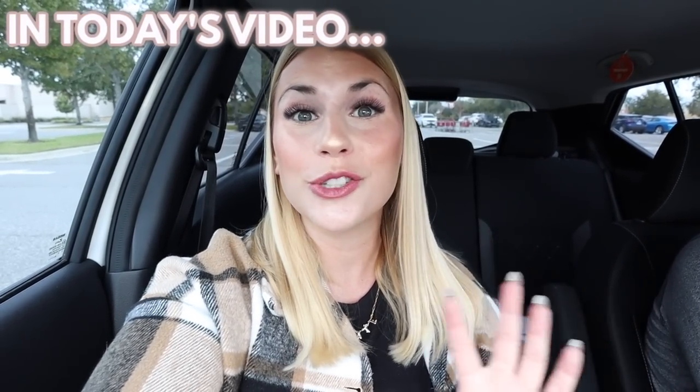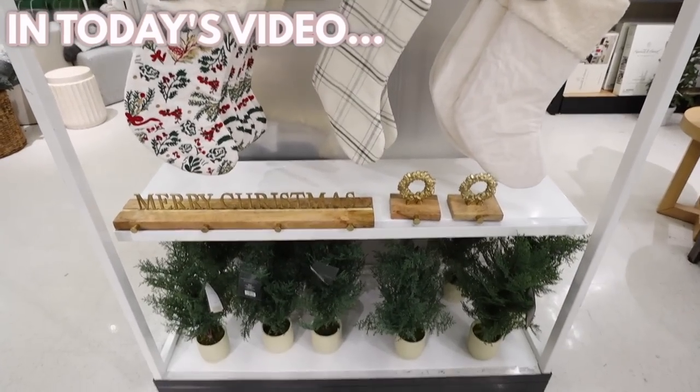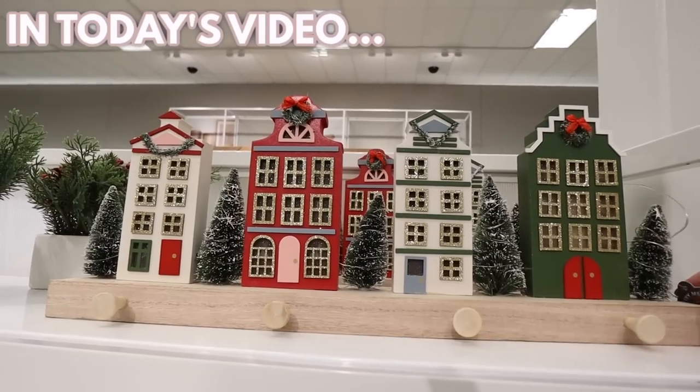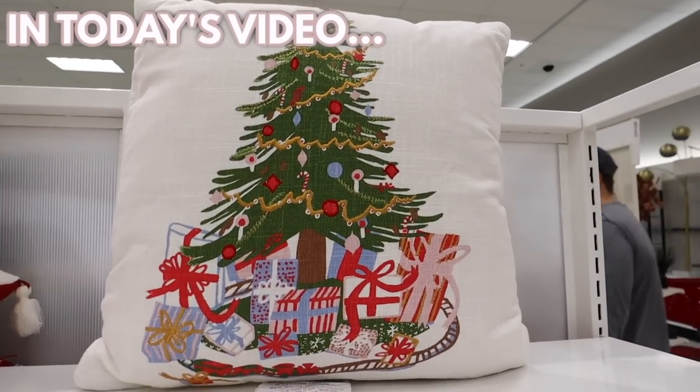The 2022 Threshold and Studio McGee Christmas collections — this display just makes my heart so happy. There's just this entire wall of Christmas goodness, and look, it gets better — it lights up. Really really loving the Threshold collection this year.